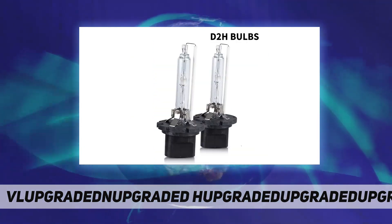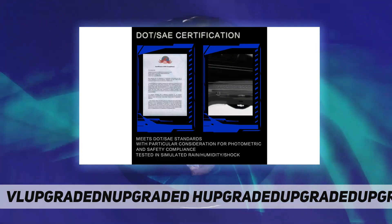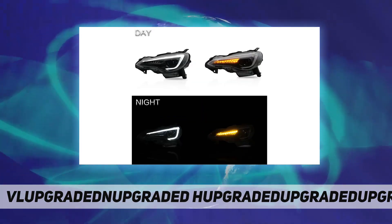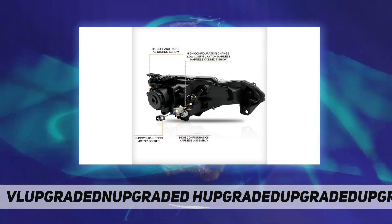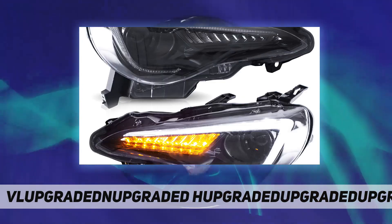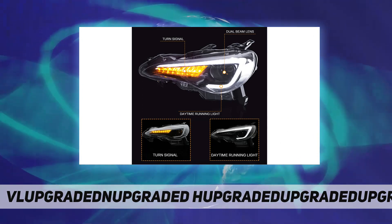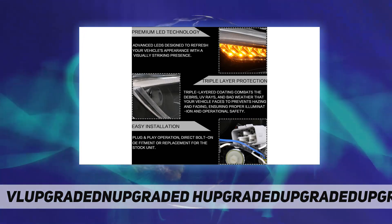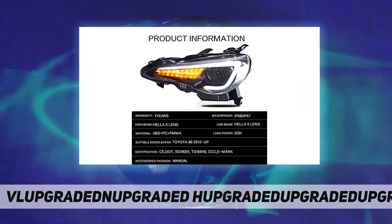Compatible bulb: OEM D2H bulb is recommended. Part numbers: 59851L / 114-59851L, 59850R / 114-59850R, 60890L / 114-60890L, 60889R / 114-60889R. Package content includes one set of left and right headlights with DOT certification. If you need to confirm fitment, please send a photo of your car.